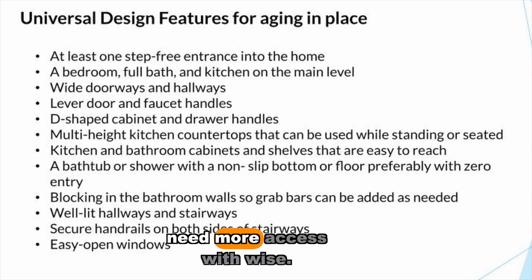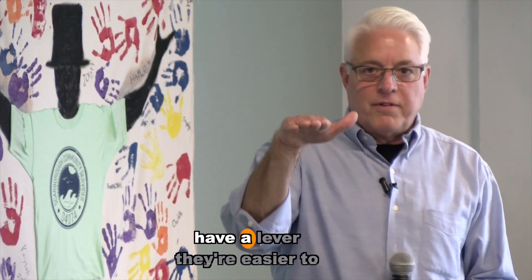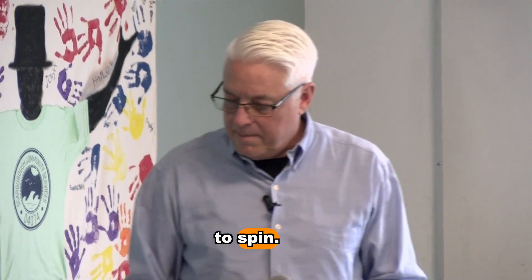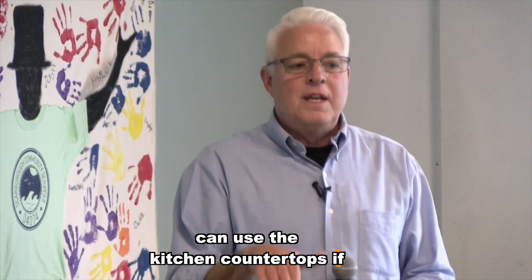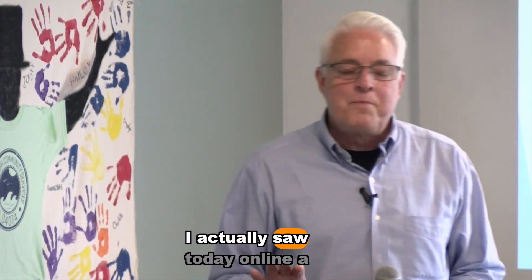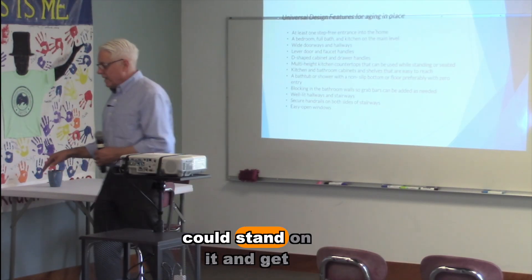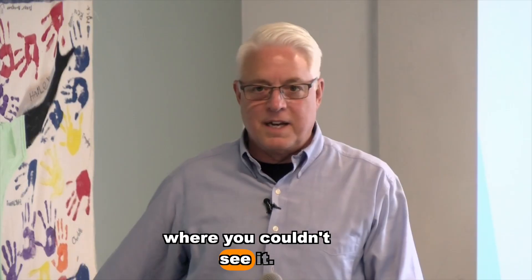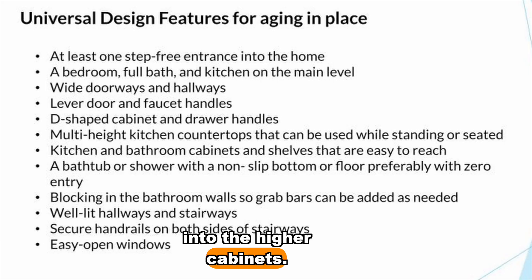Lever doors and faucet handles are easier to push up and down compared to doorknobs, which are harder to spin as hands age. Multi-height kitchen countertops allow use whether seated or standing — there might be two levels. I actually saw online a pullout step that clicked down so a person could reach their upper cabinets, then slid back out of sight. Very cool design.